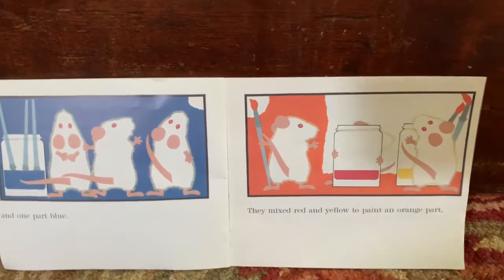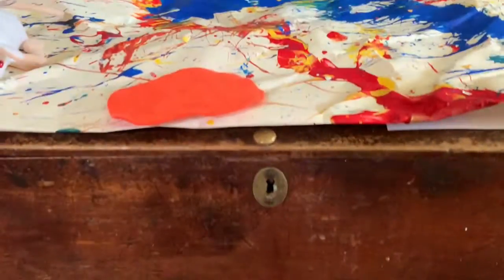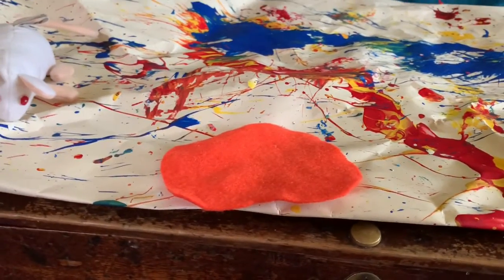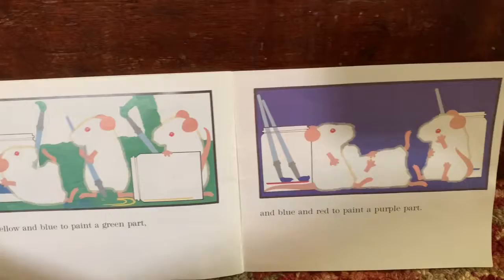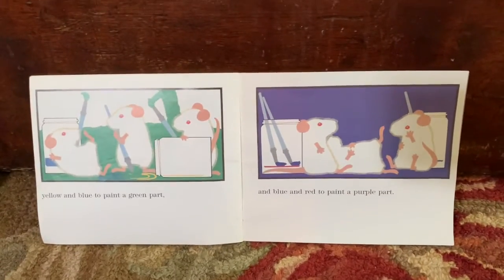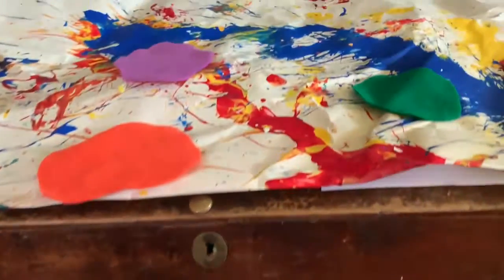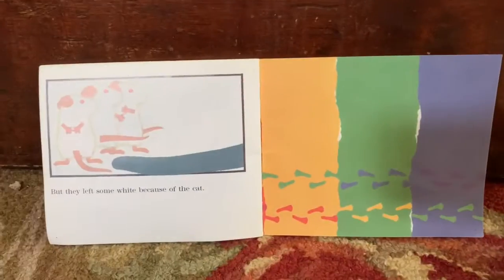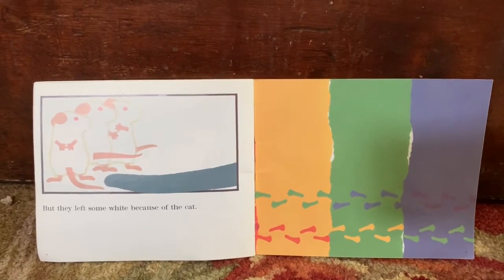They mixed red and yellow to paint an orange part. Yellow and blue to paint a green part. And blue and red to paint a purple part. But they left some white because of the cat.